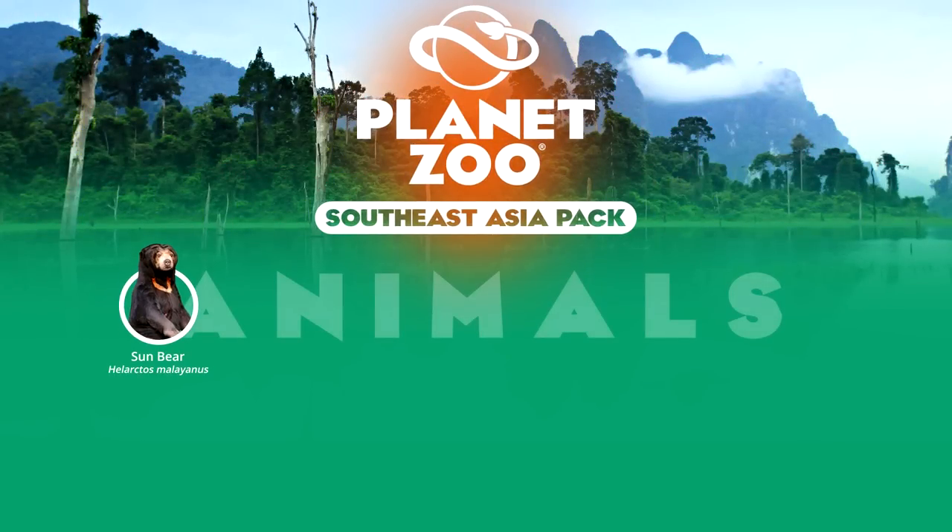Known for its orange crescent-shaped marking on its chest, giving it its common name, the Sun Bear is the only exclusive tropical rainforest bear of Southeast Asia and as such does not hibernate. As part of an international captive breeding program, the Sun Bear enjoys wide-ranging representation in captivity and can be found in many major zoological institutes worldwide — an extremely likely addition if ever the chance arises.